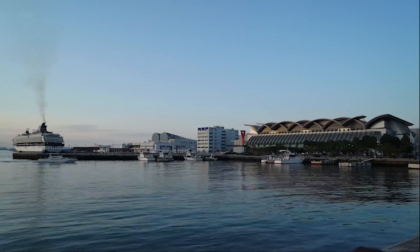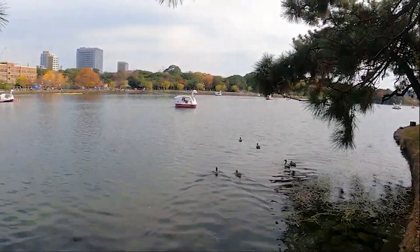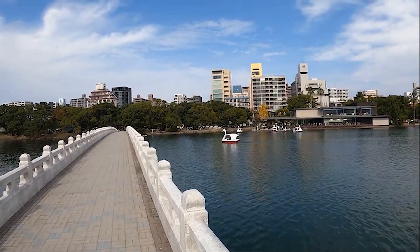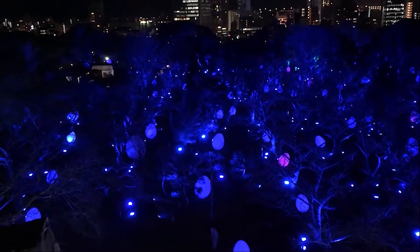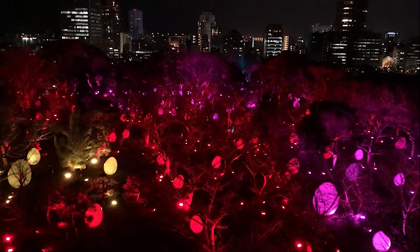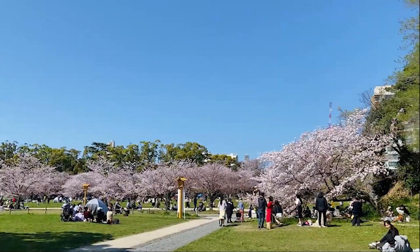Nestled in the heart of the city, Ohori Park is a spacious oasis of tranquility. The park surrounds a large pond and visitors can enjoy boat rides, walk across scenic bridges, or simply relax amid lush greenery. It's a particular treat to visit at night when walkways and the park's many pagodas and pavilions are lit up. Try to plan your visit for the spectacular fireworks displays held in August. During cherry blossom season, Ohori Park transforms into a pink-hued wonderland.